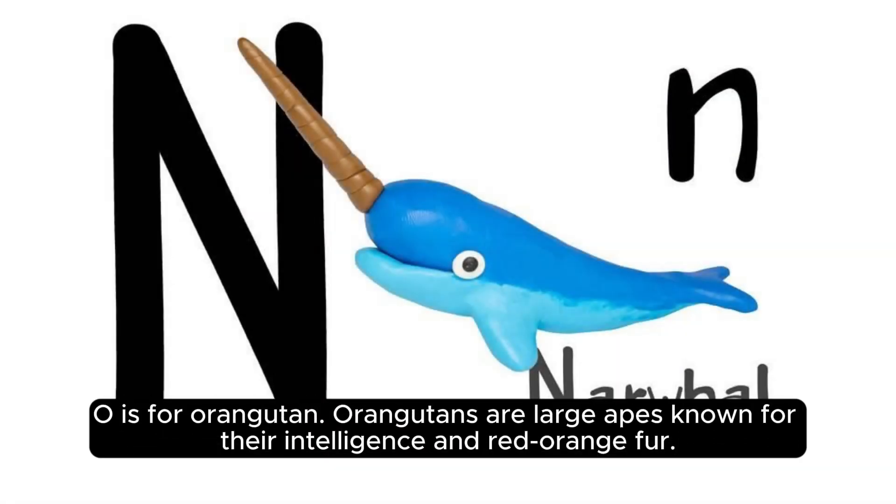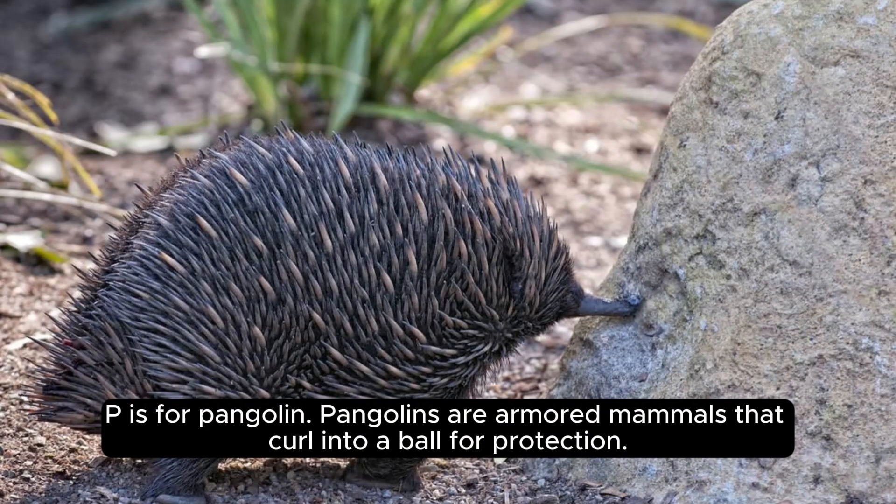O is for orangutan. Orangutans are large apes known for their intelligence and red-orange fur. P is for pangolin. Pangolins are armored mammals that curl into a ball for protection.